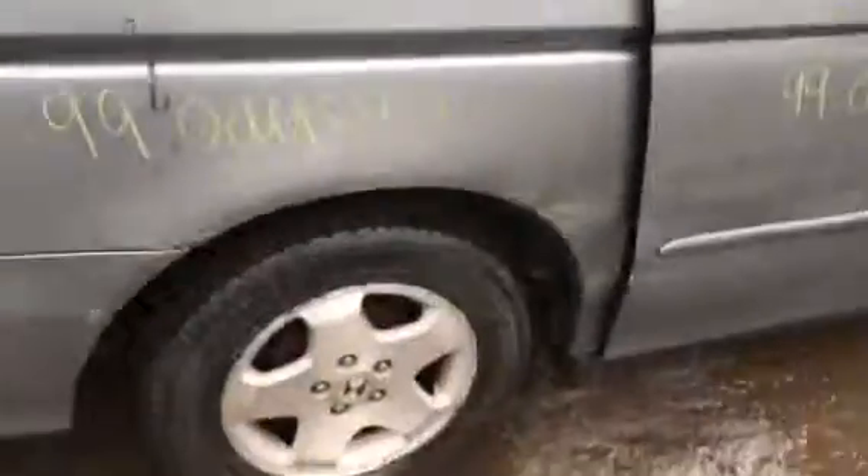Rear doors, junk. Trunk door looks okay. Got a good mirror. Good trunk lid.